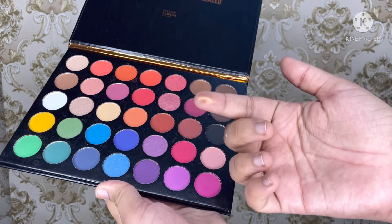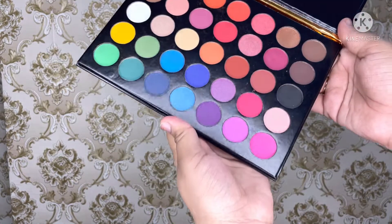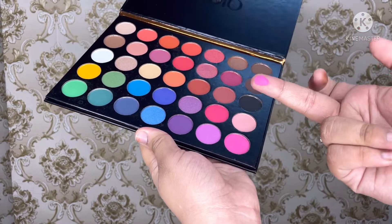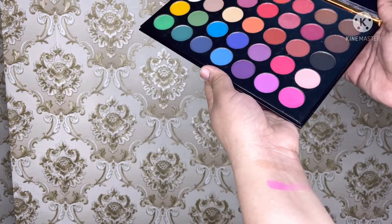You can see how pigmented it is. I'm going to swatch it on my hand and on my finger — and you can see it again, it is so pigmented with no fallout. Personally, I really like it.